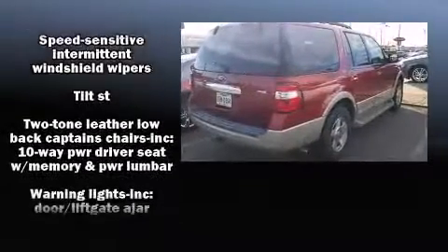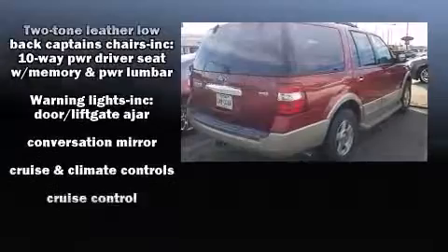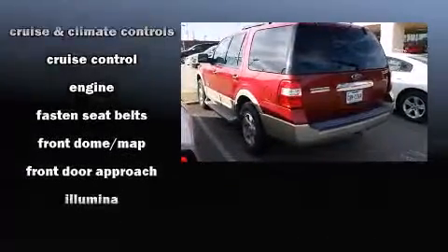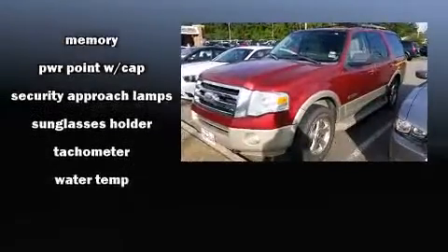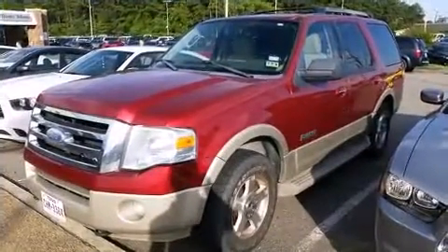Ford ensures the safety and security of its passengers with equipment such as dual front impact airbags with occupant sensing airbag, head curtain airbags, traction control, and four-wheel disc brakes with AVS.